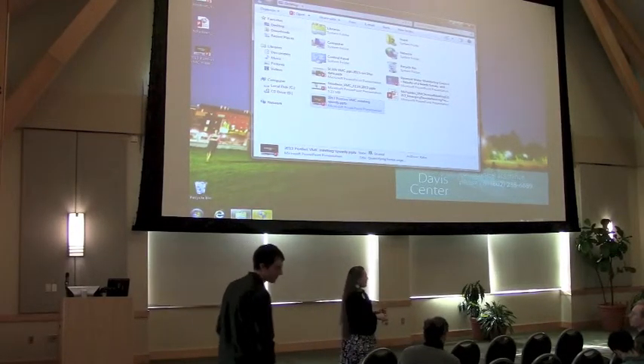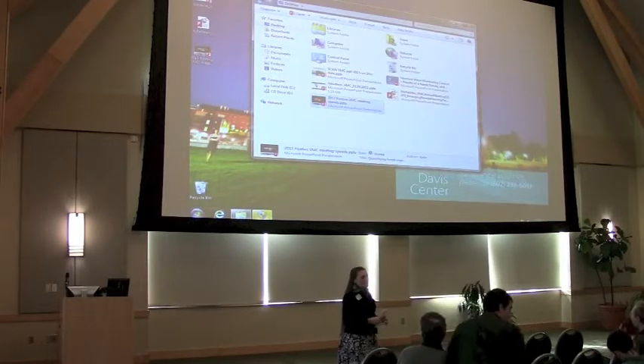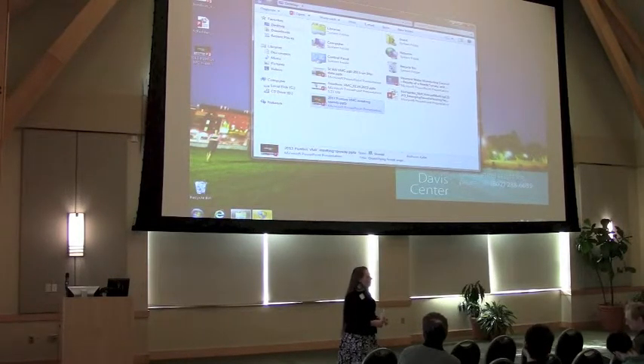Good afternoon and welcome to session three. I'm Beth Perry and I'll be moderating this session. I'm a first year PhD student in Rubenstein School with the Park Studies Lab. I work on the social side of parks and park management.